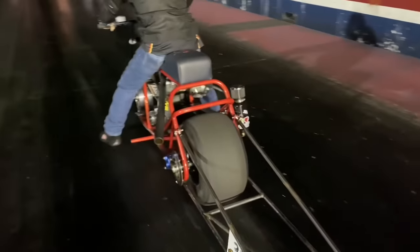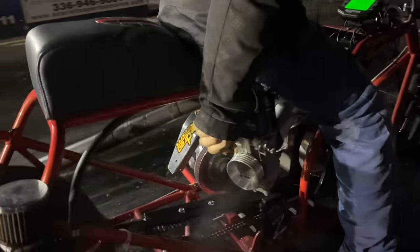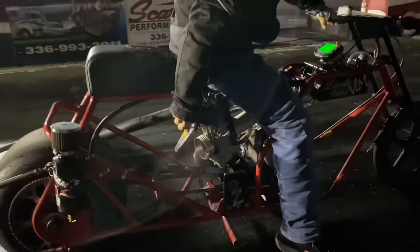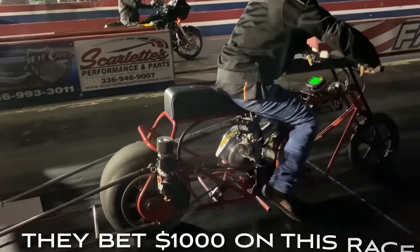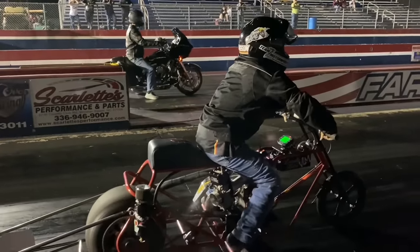This team traveled all the way from Detroit, Michigan to Moxville, North Carolina, looking for a big-money grudge run. They're very confident, but did they bite off more than they can chew? We're going to find out, but let's explore this minibike craze a little more.